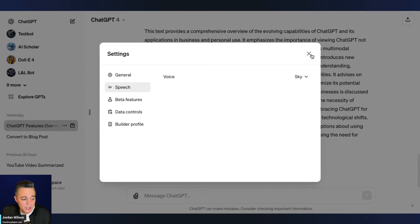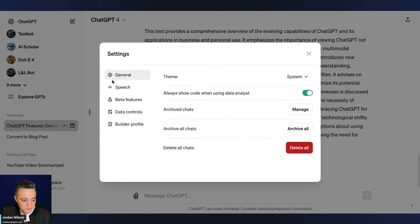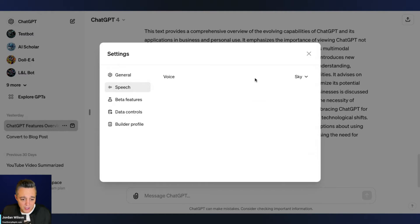This has already been available here and there, but this is a big first public rollout. I'm not sure if this is available in the free tier, but if you have a ChatGPT Plus account — twenty dollars a month — it should be available. Just go to your settings, then go to Speech. Hopefully we should be able to hear these options as we toggle between the voices — let's give it a try.